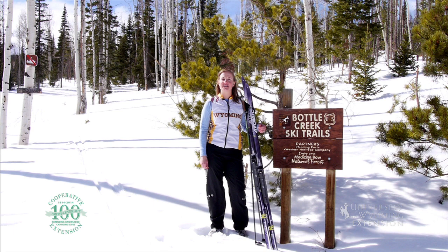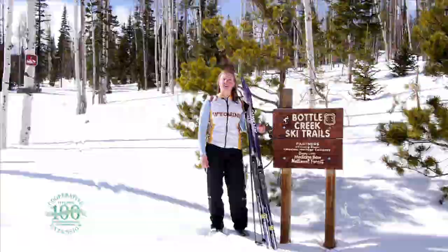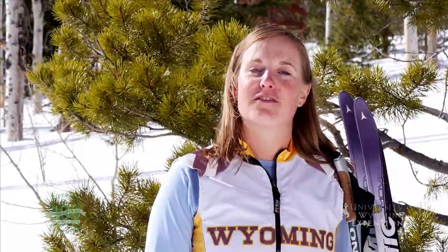So add cross-country skiing to your repertoire of winter activities to keep you active, enjoy the sunshine, and the magical winter landscape of Wyoming. From the University of Wyoming Extension, I'm Mae Smith, exploring the nature of Wyoming.